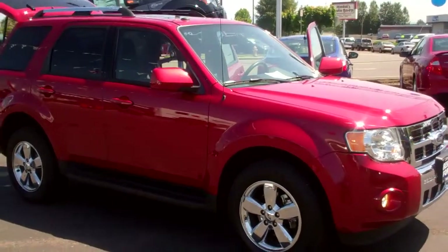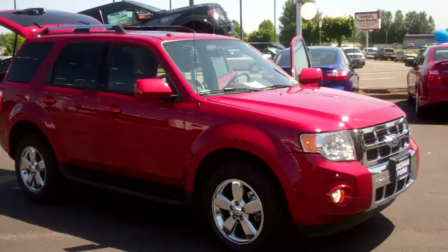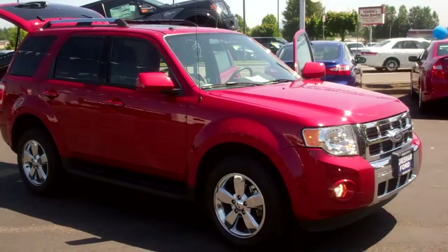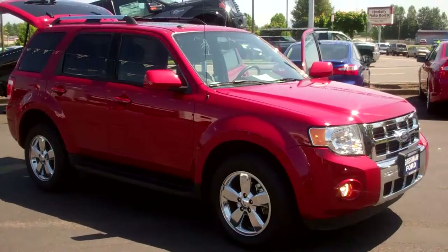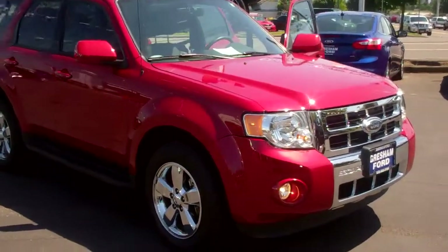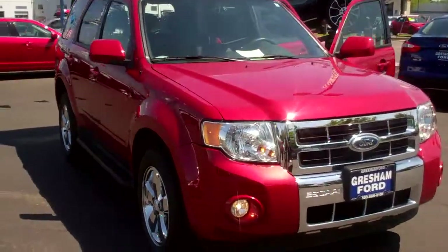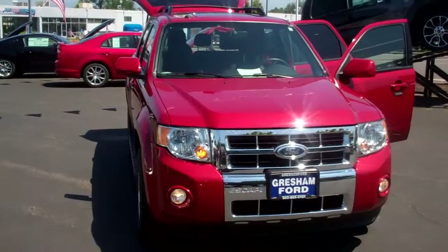Gresham Ford, your one-stop auto solution. Give us a call if you have any questions — Joe Roberts, the Inventory Control Manager, at 503-665-0101. Our address is 1940 East Powell Boulevard, Gresham, Oregon. Thanks for looking at our virtual walk-around of this 2010 Ford Escape 3-liter all-wheel drive.